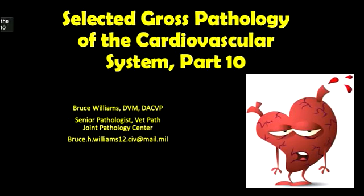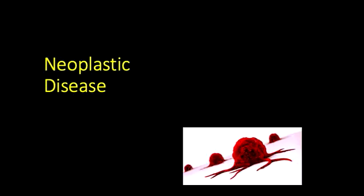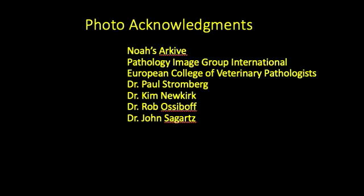Well hello, it's Bruce Williams again and today I want to finish up this series on the Selected Growth Pathology of the Cardiovascular System with what I think is going to be its shortest lecture, and that's on neoplastic disease of the heart. I want to thank all of my friends and colleagues around the world who provided such outstanding images to me, either directly or through online collections, which have allowed me to put these lectures together.